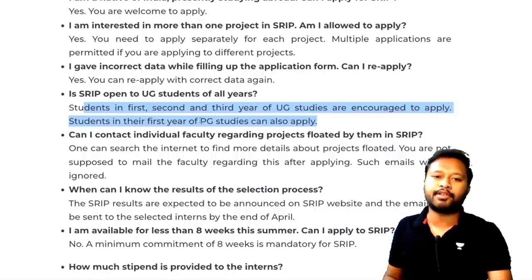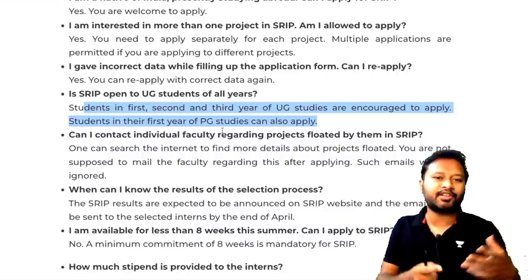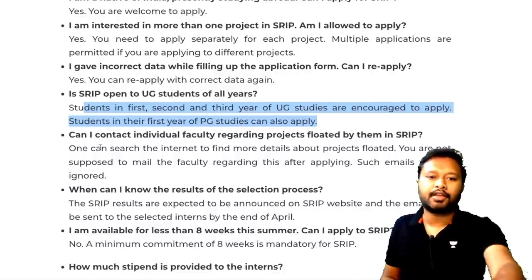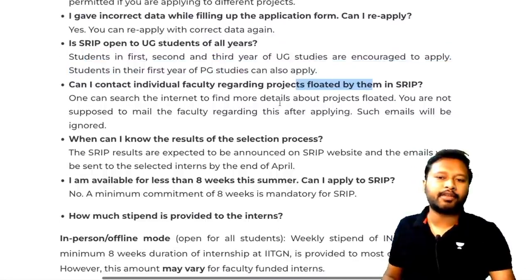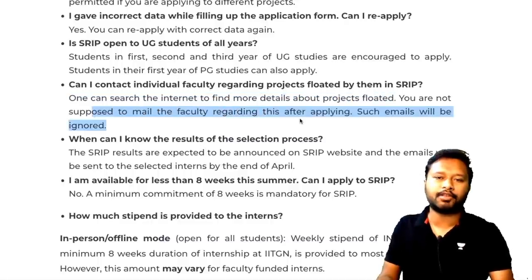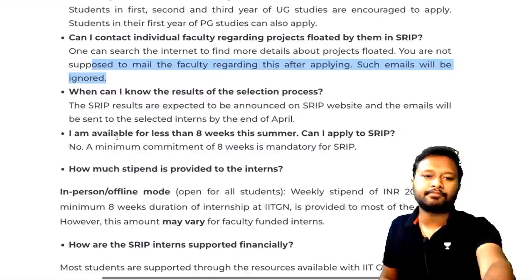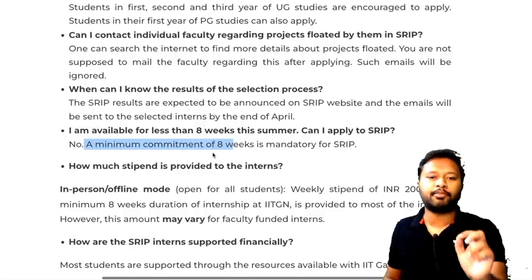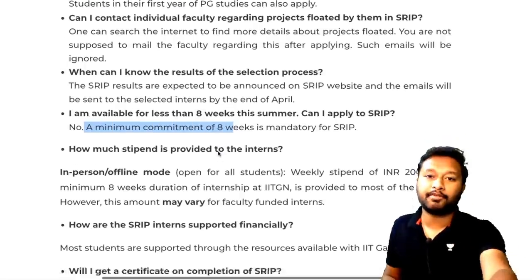You should not email faculty directly regarding SRIP projects — such emails will be ignored. Results are expected by end of April. You must be available for a minimum of eight weeks to be eligible; if you are available for less, you cannot apply.